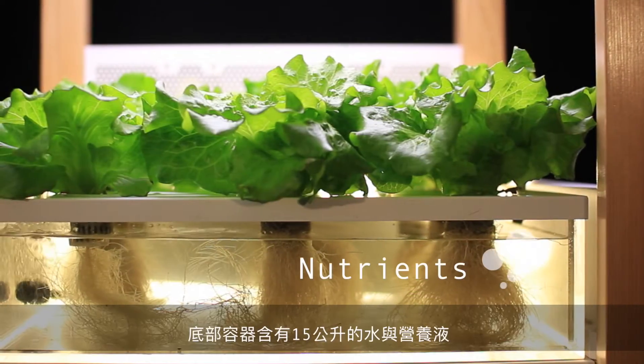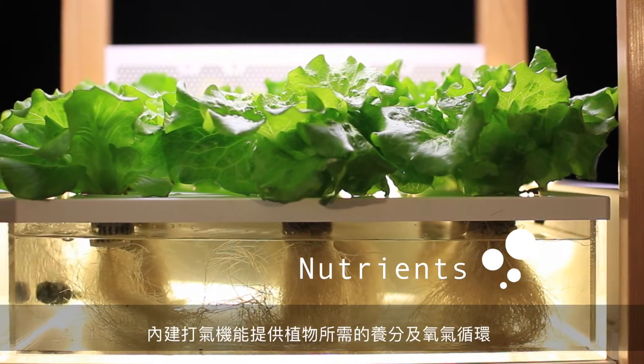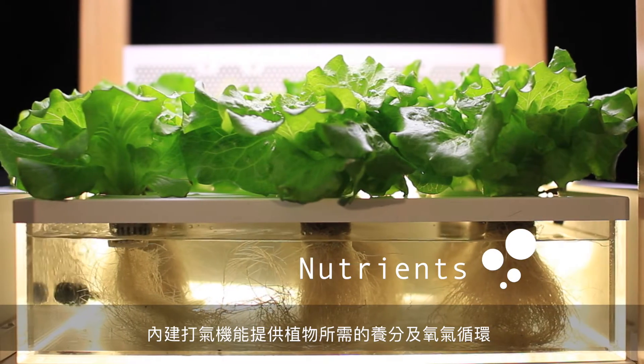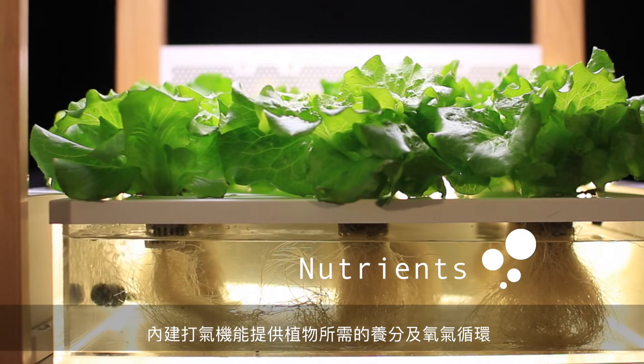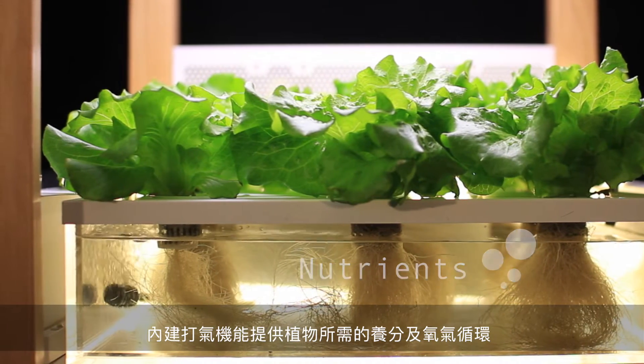The tank at the bottom containing 15 liters of carefully prepared hydroponic nutrients fulfills the requirement for plants to grow. The water pump is also deployed to circulate and oxygenate.